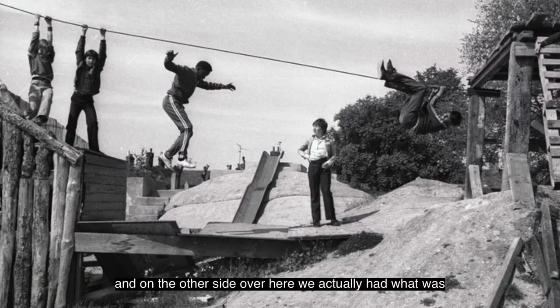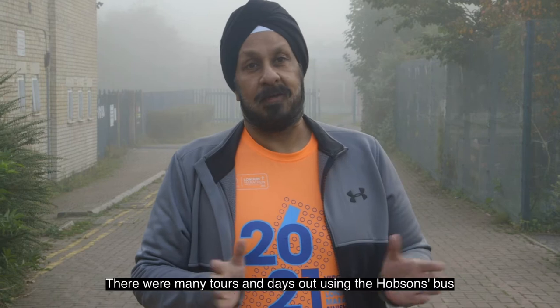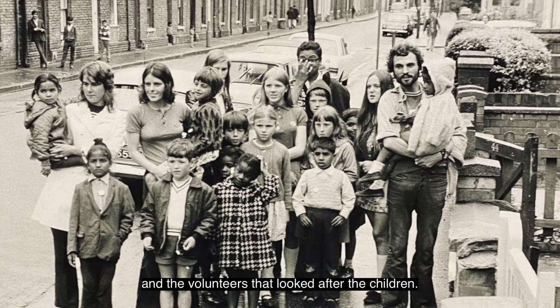On the other side over here we actually had what was Hobson's — it was a community youth project playground area and the local kids were involved in that. I remember the old Hobson's bus, and there were many tours and days out using that bus and the volunteers that looked after the children. So that was quite something.